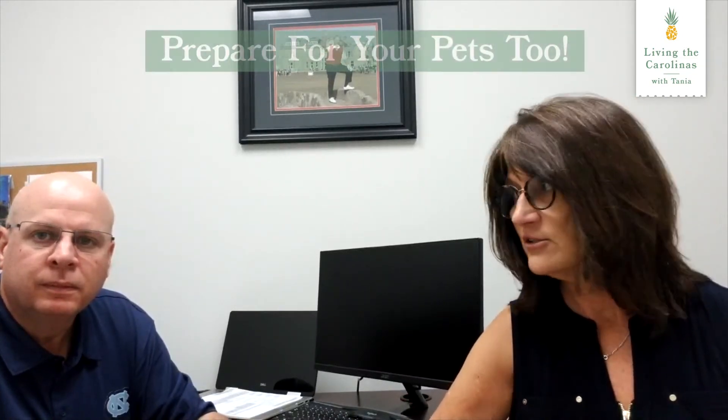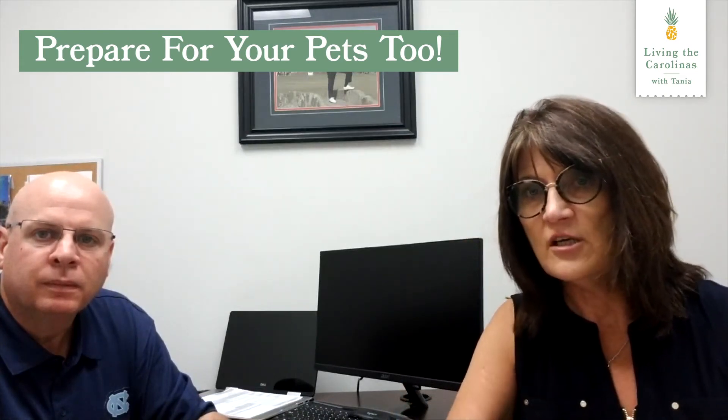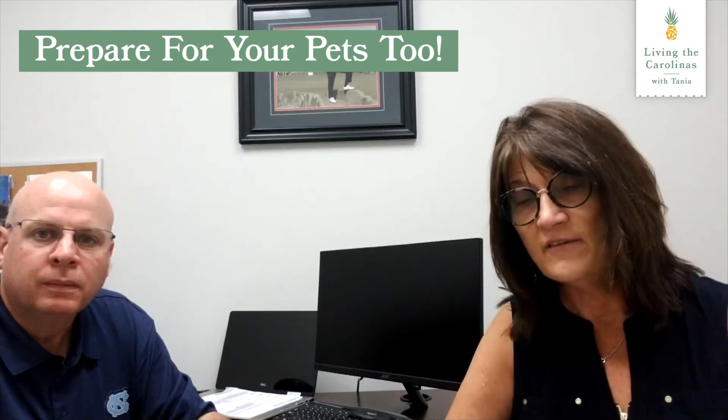One thing I learned the other day: the ASPCA has free stickers that you can go online and order and put on your windows, so in case of a fire and you're not home, the firemen or the neighbors will know that there are animals inside. Speaking of animals, make sure that you have a lot of things for them — their food, a litter box, a blanket, an extra collar — lots of stuff to take care of them. They're part of your family.